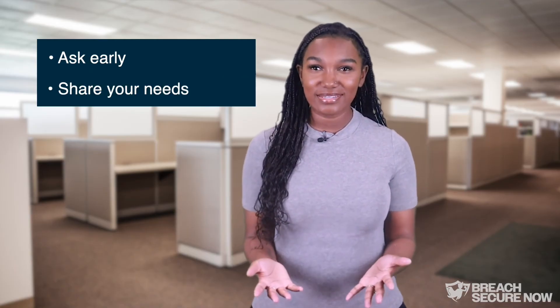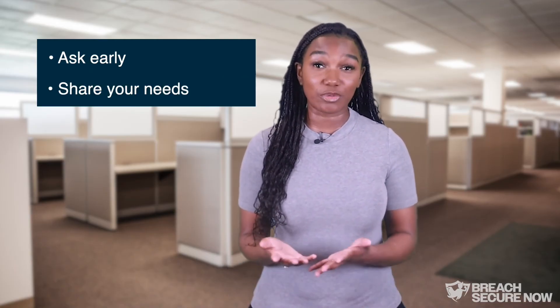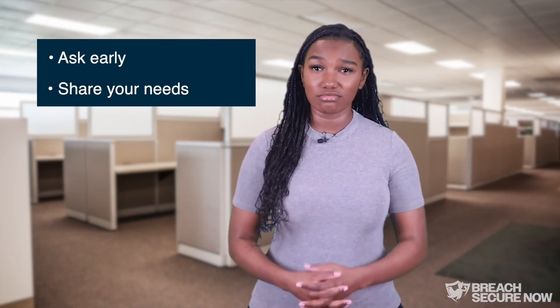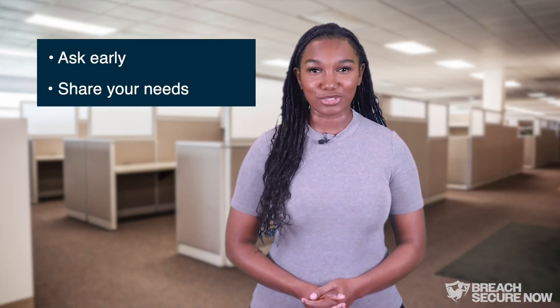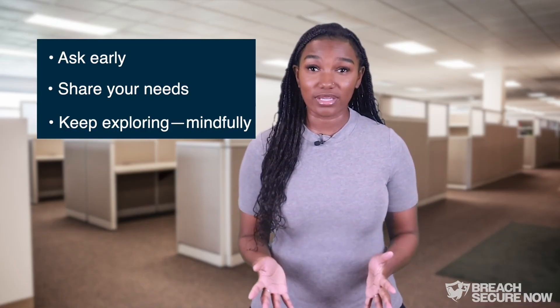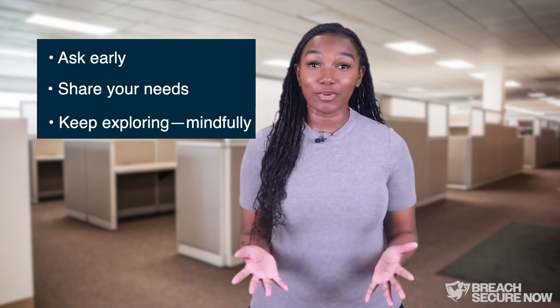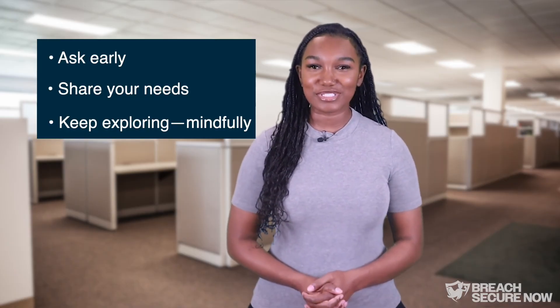Share your needs: not all tools fit everyone perfectly. If something feels clunky or hard to use, speak up. Your input can guide improvements or better solutions. Keep exploring, mindfully. Innovation is a good thing — this isn't about stopping progress. It's about making sure it's supported.